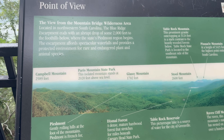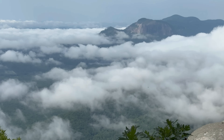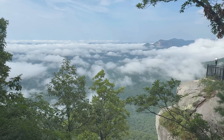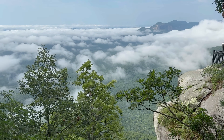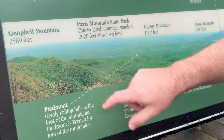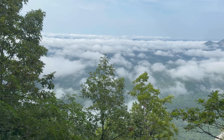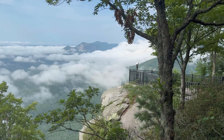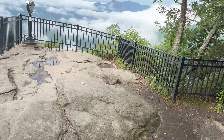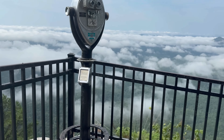Point of view — that right there is beautiful. You can see Stool Mountain over there with no trees on it, Table Rock Reserve — can't see it because of the clouds — and Dismal Forest, which sounds terrible. Piedmont Gamble Mountain is pretty high at 2,600 feet, but right now we're actually above 2,600, I think we're around 3,000 feet — we're above the clouds. That's crazy.